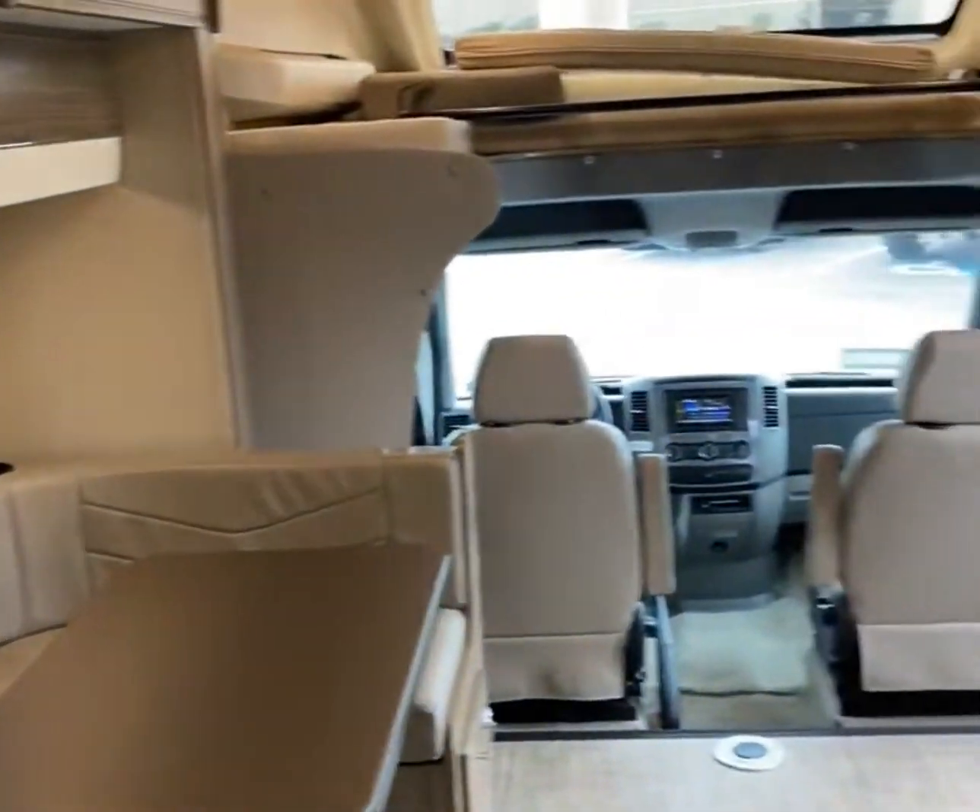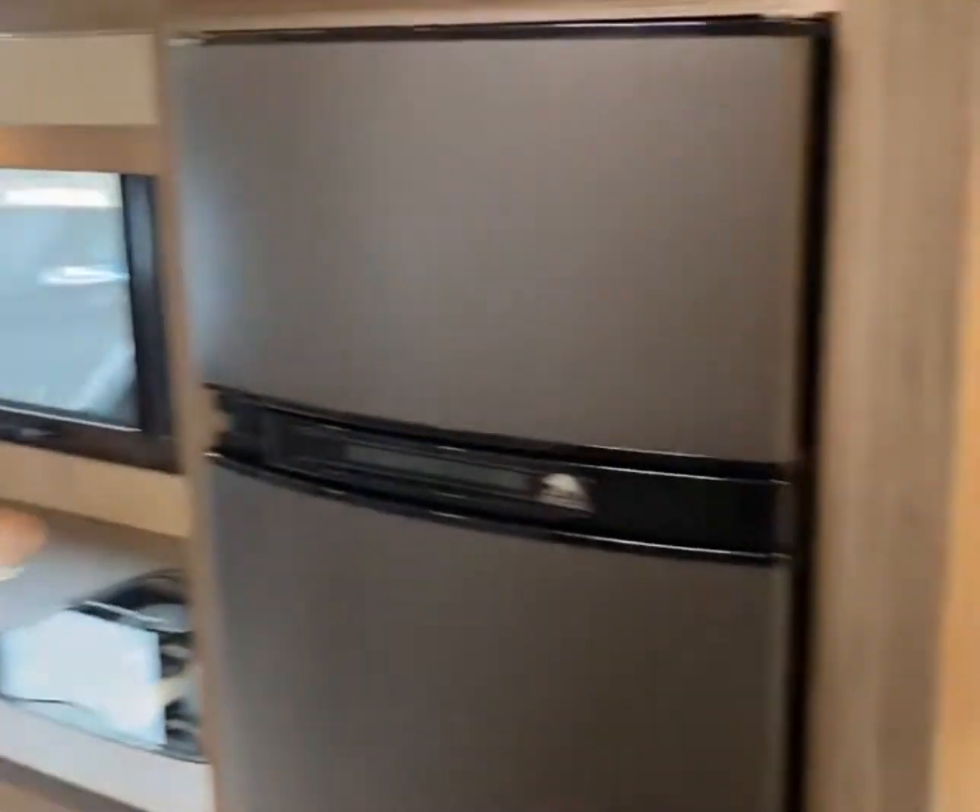Again, my name is Kyle with Camping World in Hamburg, PA. If you're interested in this Jayco Melbourne or a similar motorhome model, give me a call at 610-396-3424. Hope to hear from you soon.